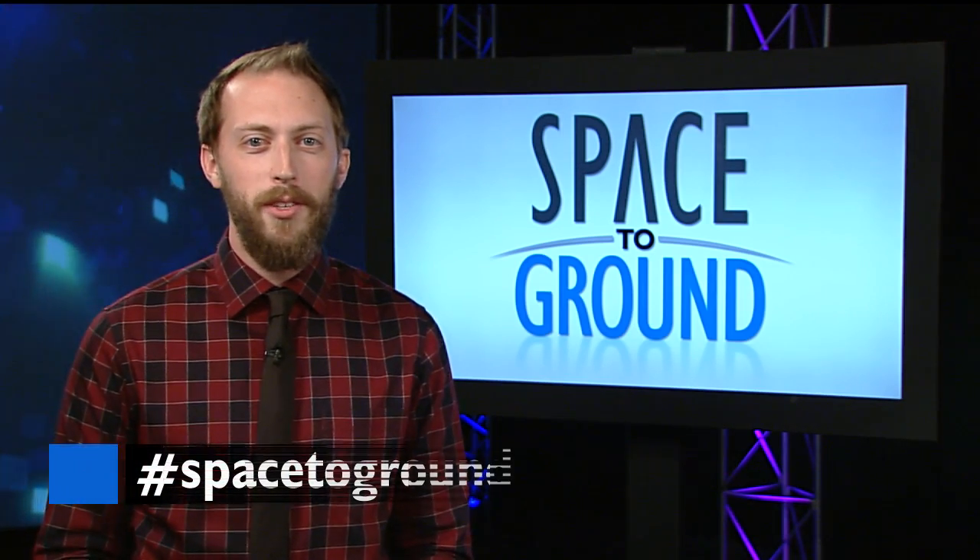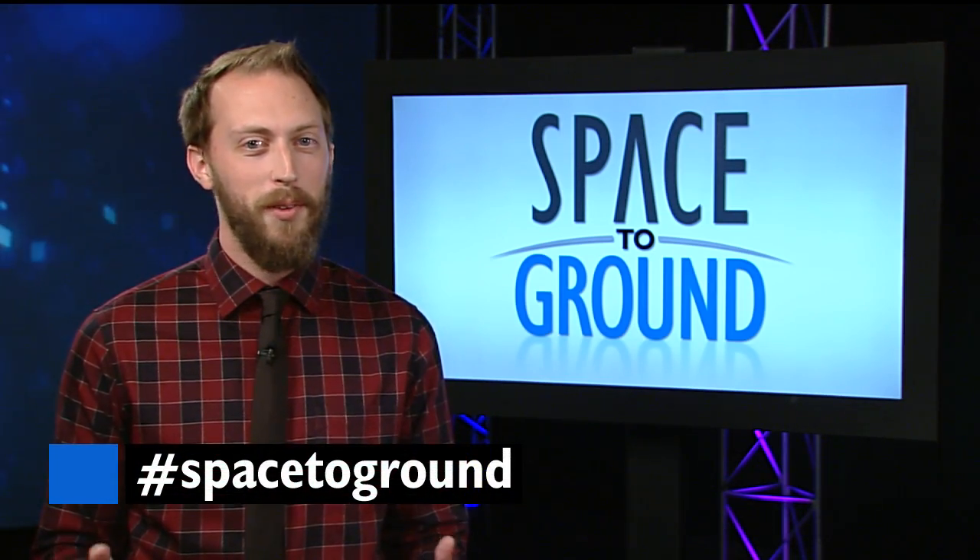Keep sending us your questions using the hashtag SpaceToGround. We'll see you next week.